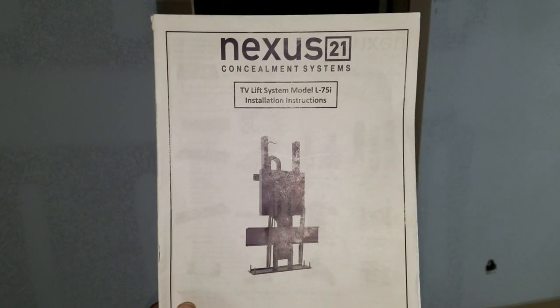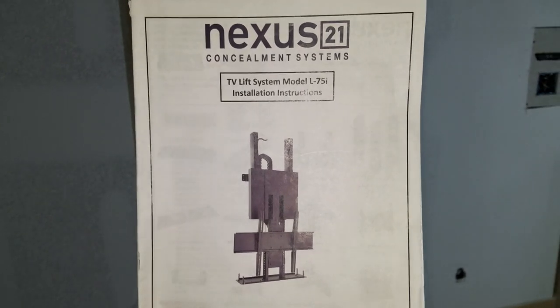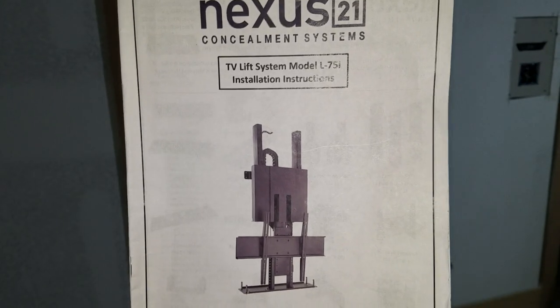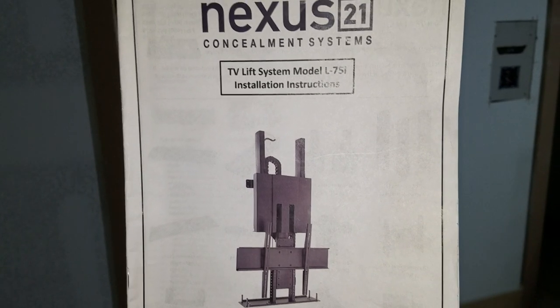At Forthright Construction we do more than just remodel homes. We customize to the client's spec. In this example, we have installed a Nexus 21 concealment system that holds up to a 65 inch flat-screen TV in the ceiling.